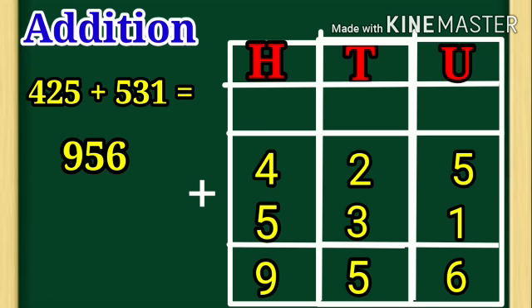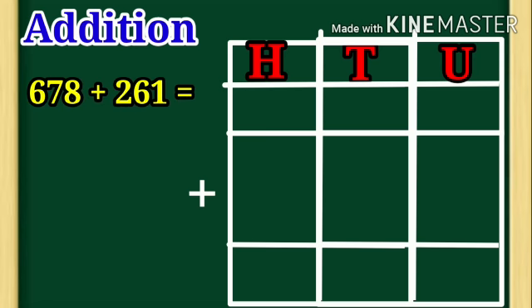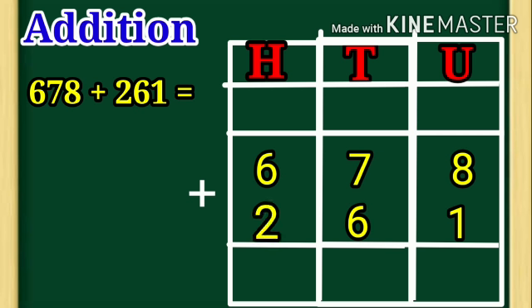Let us take one more example: 678 plus 261. In 678, 8 is under unit place, 7 is under tenth place, and 6 is under hundred place. Next, in 261, 1 is under unit place, 6 is under tenth place, 2 is under hundred place. Children, solve this example: 678 plus 261.